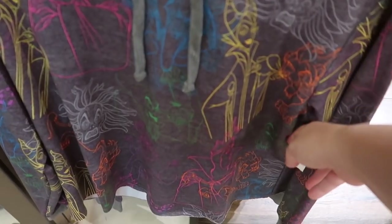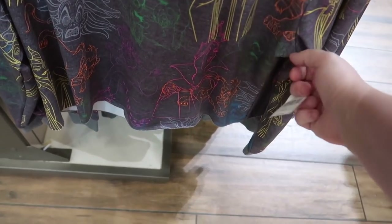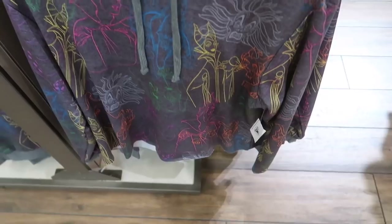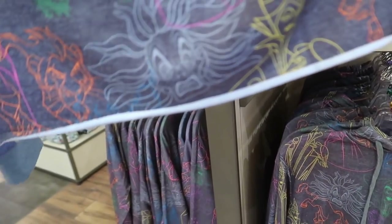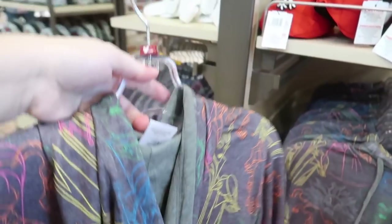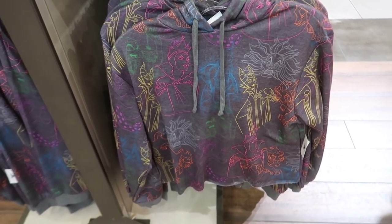This is new — this is a Villains hoodie and each different Villain is like its own color. It is $44.99, but it is like a crop top and I don't like how that bottom rolls. But it's really cool. I wish they made clothes for not teenagers sometimes.